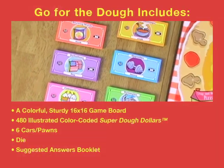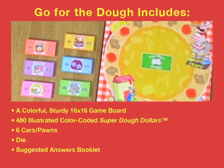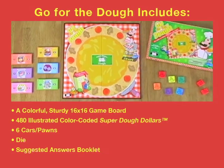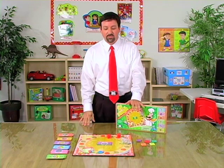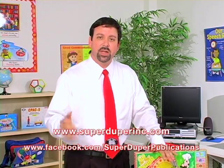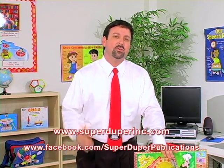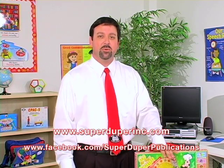Go for the Dough is going to include a 16 by 16 inch game board, 480 SuperDoe dollars, six pawns, a die, and suggested answers. It's a fun and popular game — you too can have a lot of fun with your students playing this. Visit us at superduperinc.com to learn more about this game as well as others, and visit us on Facebook to share your ideas on how you use this game in your therapy.